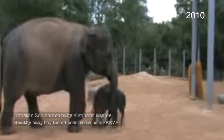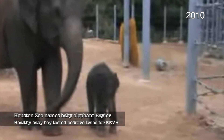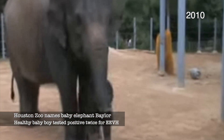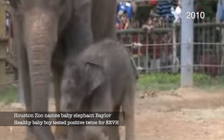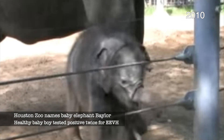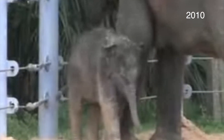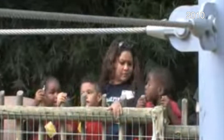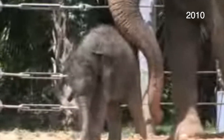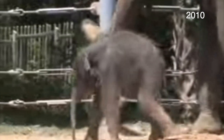So let's talk about Baby Baylor! Baby Baylor was the first calf born that was treated twice. He was detected twice to have the herpes virus. He was treated, and both times he recovered.